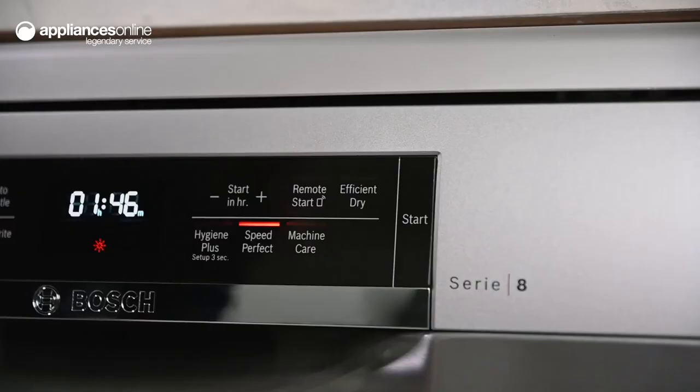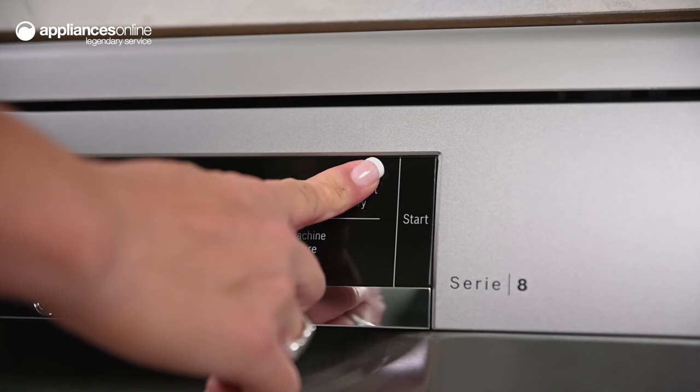After the end of the cycle, the efficient dry feature can deliver improved drying performance by automatically opening the door for dishes that are ready to be put away without any extra work.